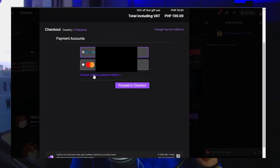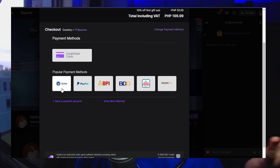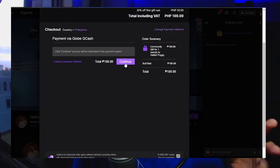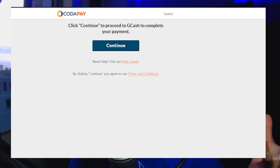Lastly, click on Choose Another Payment Method and there you will see Globe. Hover over it just to confirm, just to be sure that it does say Globe Gcash. Click on Globe and then click on Continue. It should direct you to another site called Cotapay and from there it should be very straightforward. If you need help, just comment down below and I will gladly try to figure out what happened.